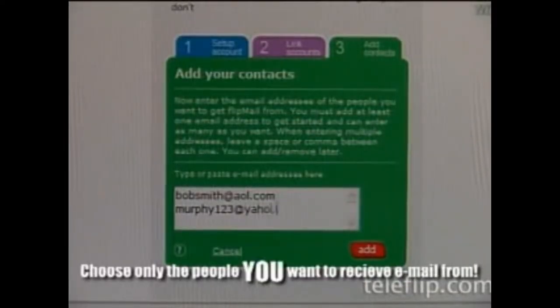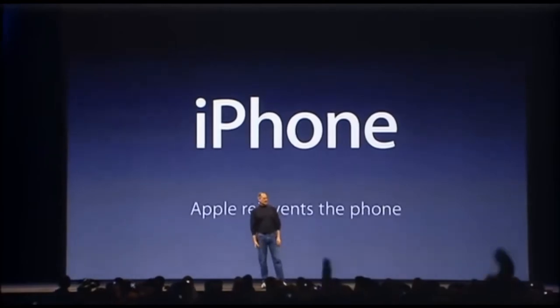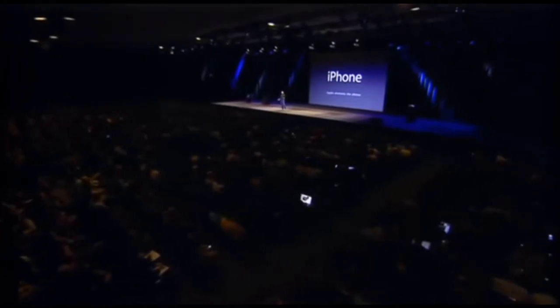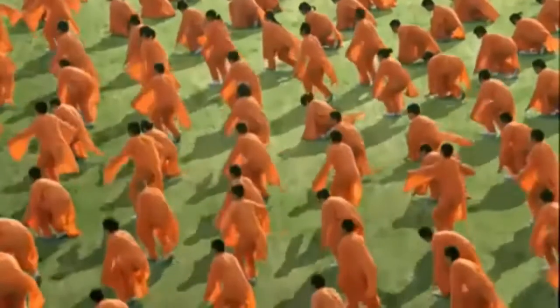Now it was 2007, and in June, Apple unveiled the iPhone. The iPhone had promise, but the data was impossibly slow, mainly because it had an exclusive agreement with AT&T, which had impossibly slow data at the time. They also had no scalable data infrastructure.